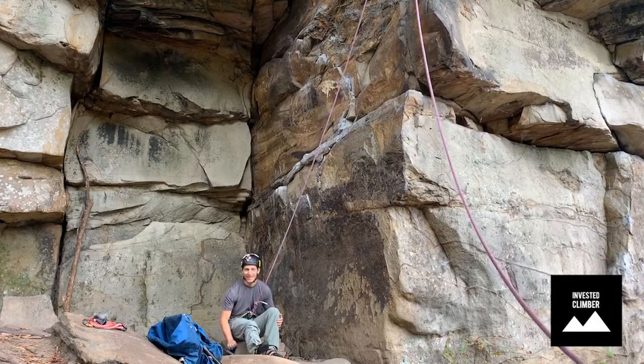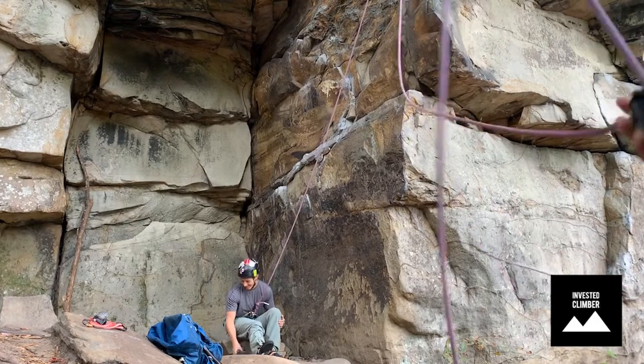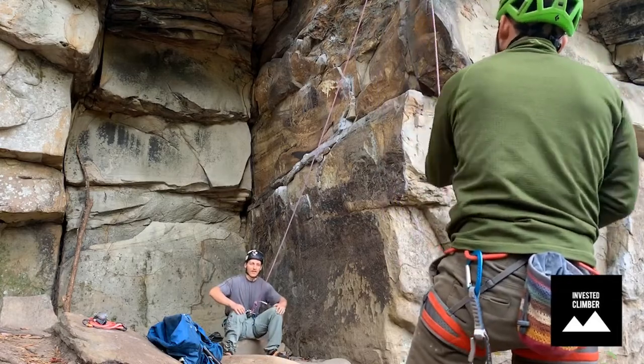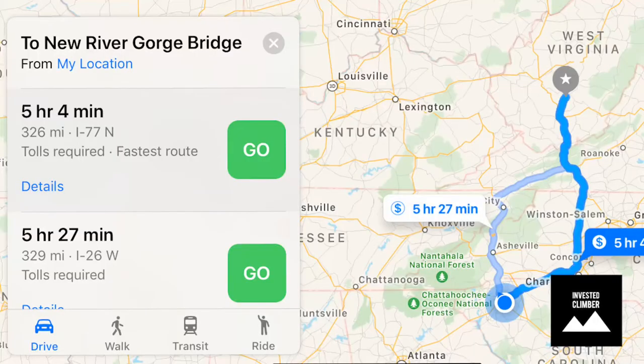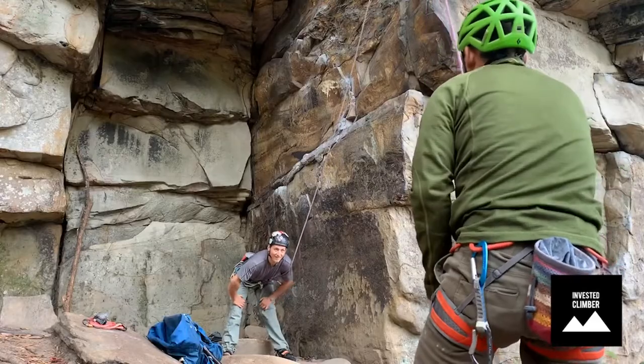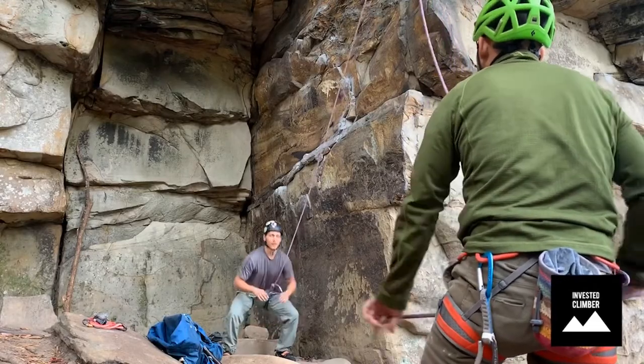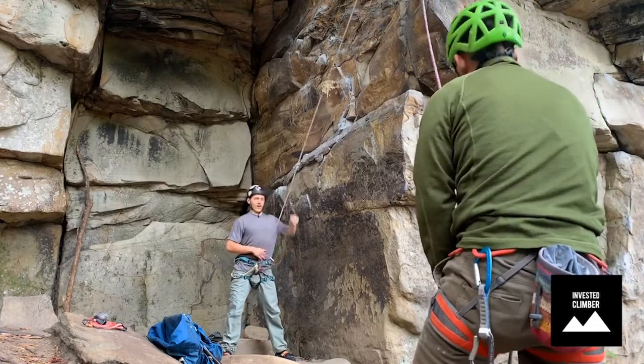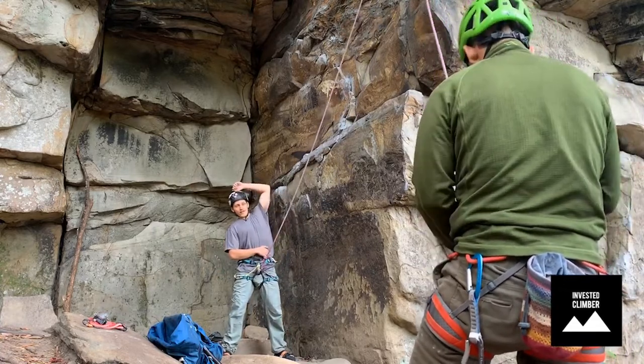Hello everyone, Inti and Colin here bringing you another episode of Invested Climbers. To mark the start of fall here at the East Coast, we decided to take a road trip out to Fayetteville, West Virginia and get some rock climbing at the New River Gorge. Today we'll go over the places to stay at, things to do, the areas we climbed at, and show you some of the ultra-classic routes we climbed.